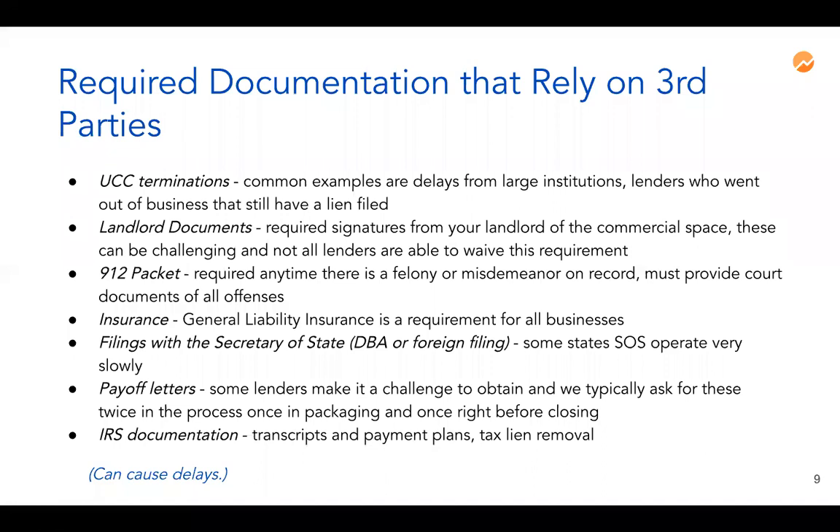Filings with the secretary of state are relevant if you do business under a different name or have moved to a different state while being organized in another. Some secretary of state offices, especially right now with COVID, are operating quite slowly — many requiring mailed documents and payment by check. If you've been delaying getting in touch with the secretary of state to file a DBA and you're thinking about pursuing an SBA loan, you should definitely get that taken care of.